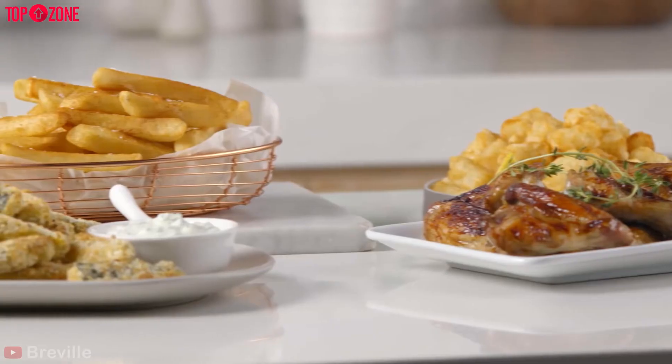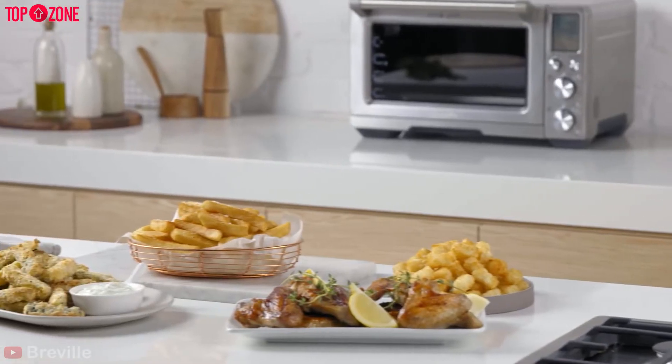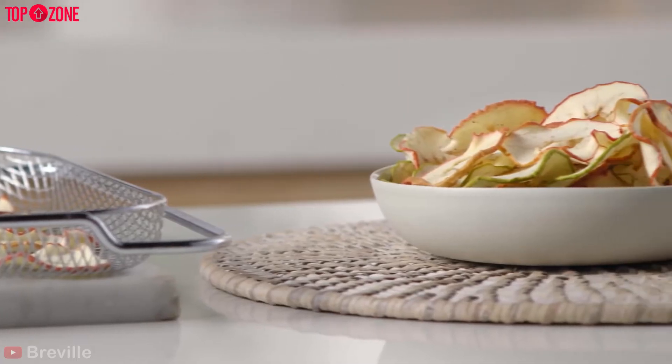Overall, the Breville is ideal for air frying lots of your favorite foods such as french fries, chips, and chicken.